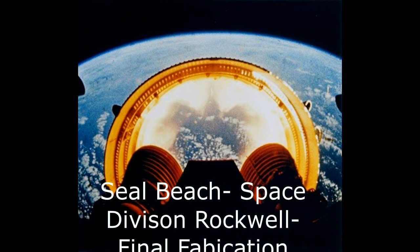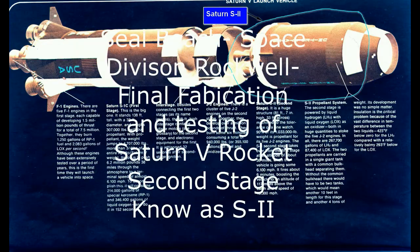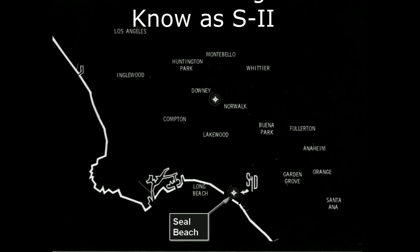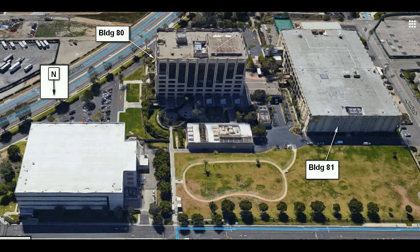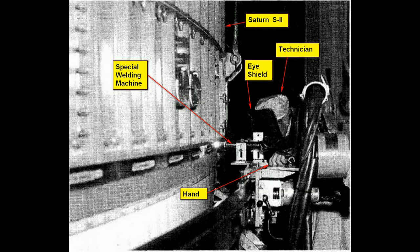Hello, my name is Anthony Vedana. I was an engineer at Seal Beach where they made the second stage of the Saturn missile or rocket. Here is the facilities. They were actually broken in two sections: one where they made the product and the other where the engineering and labs were. This video is about the testing.